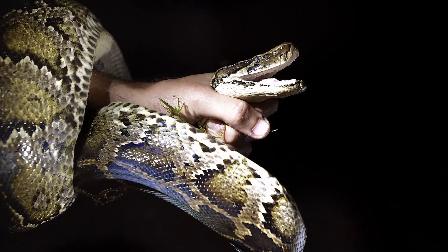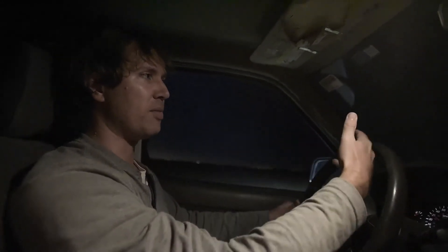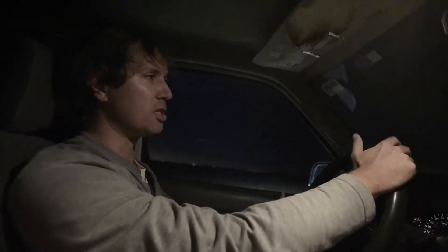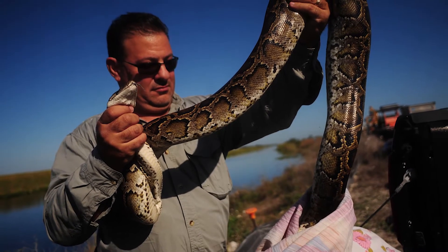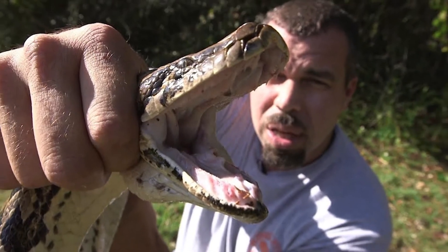I don't think anyone who's actually addressing this problem is thinking about eradication. Right now it's just about keeping them out of more sensitive areas and trying to keep the populations as low as we can. If you feel like trying your hand at catching snakes, the South Florida Water Management District pays eligible hunters $8.10 an hour to look for pythons, plus bonuses for the snakes caught.